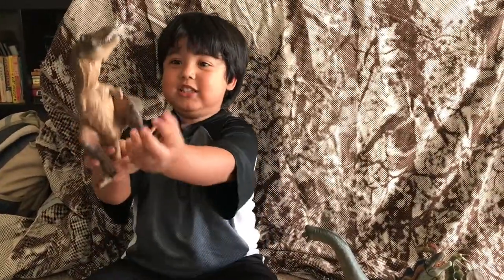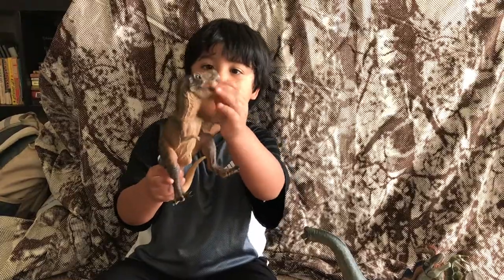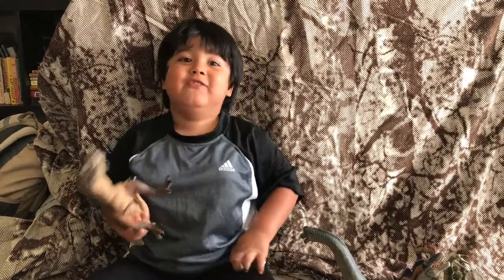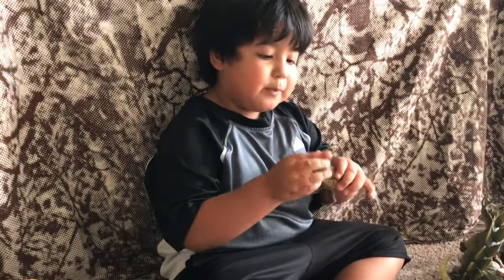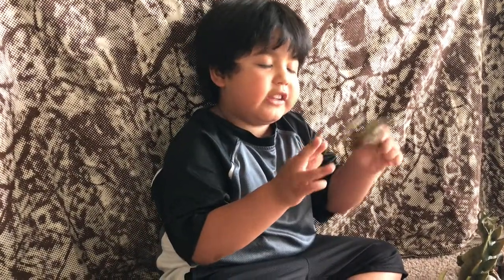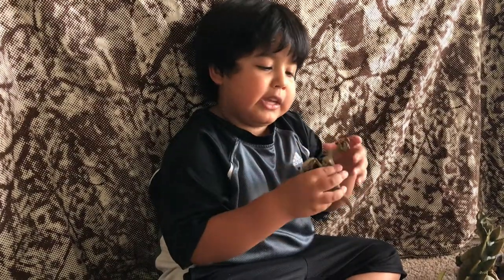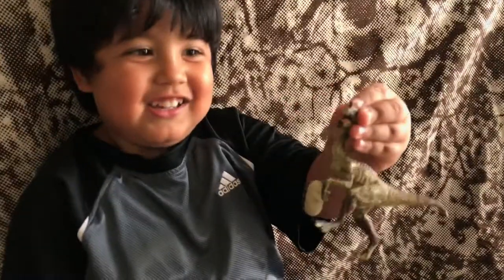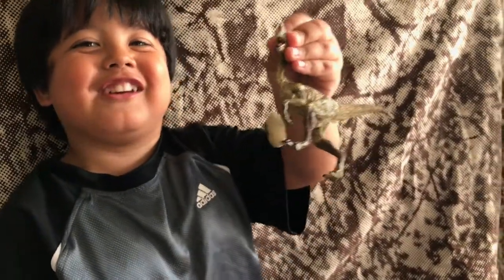Tyrannosaurus Rex. And he has a mouth — ouch, he bit me! This is him. But he's Oviraptor since he steals eggs. And he's a meat eater. Let's see his mouth. He only has two tubes to chew an egg.